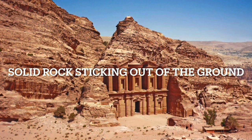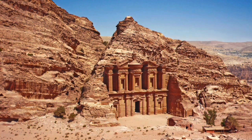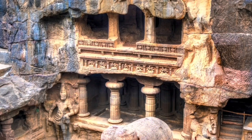The next type of location are the hard rock locations that are suitable for carving out whole buildings, or carving buildings into caves, like Petra, or the Ellora Caves, or the Ajanta Caves, or even Lalibela, or the Kailasa Temple.